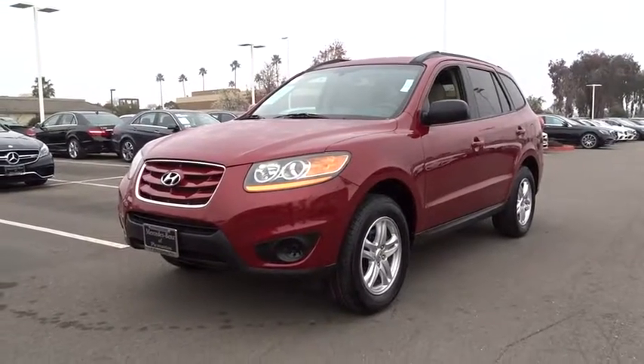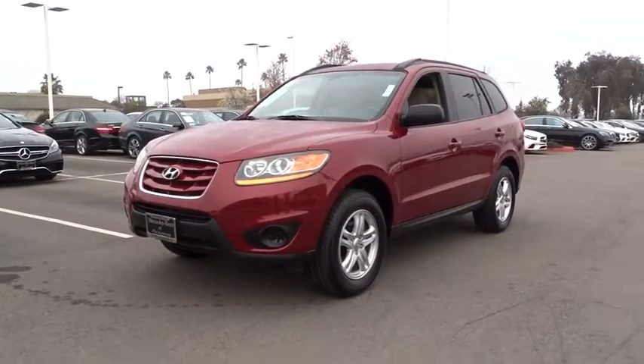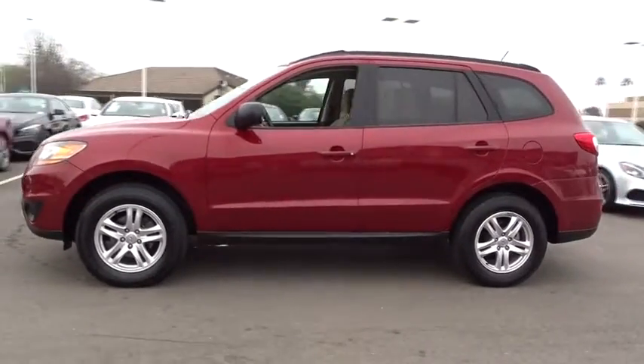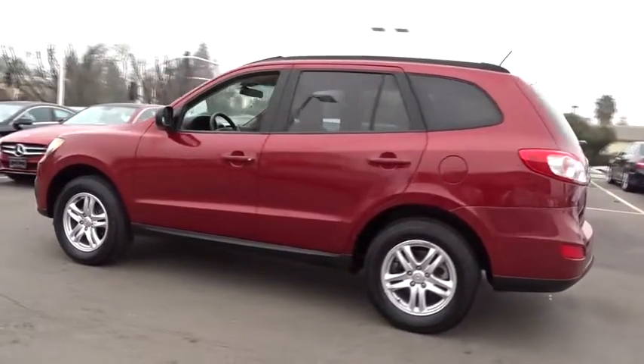2011 Hyundai Santa Fe. Style. Quality. Performance. Value. Need we say more? This vehicle has less than 75,000 miles.